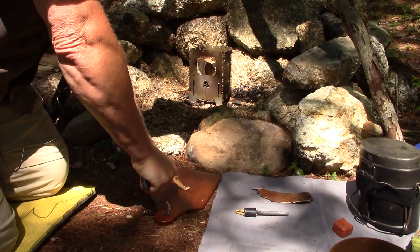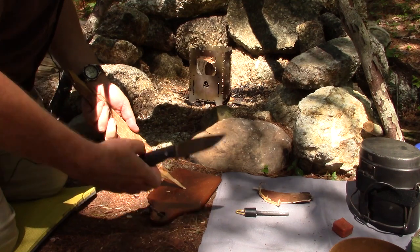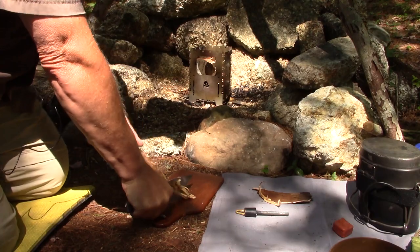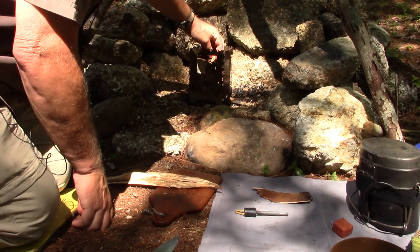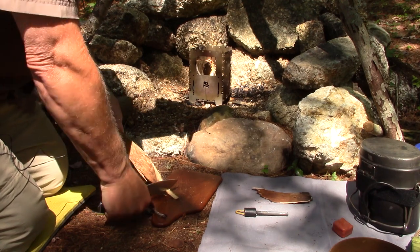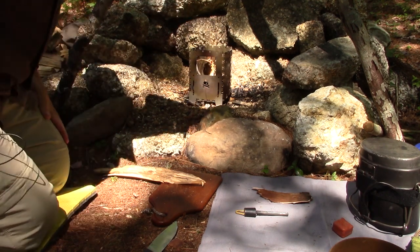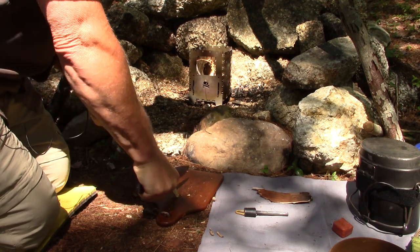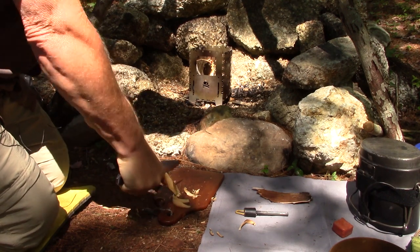I'll take a few slivers off the fatwood. In the bottom of the stove I have some birch bark already. Charcoal doesn't take a whole lot of fire to get started. If you have a bigger fire you'll get it going more quickly, but just a little bit of flame is all it needs to get started, and then you just have to wait for it to produce heat.